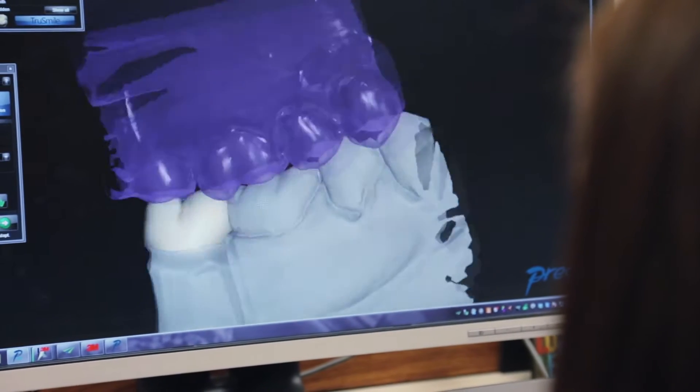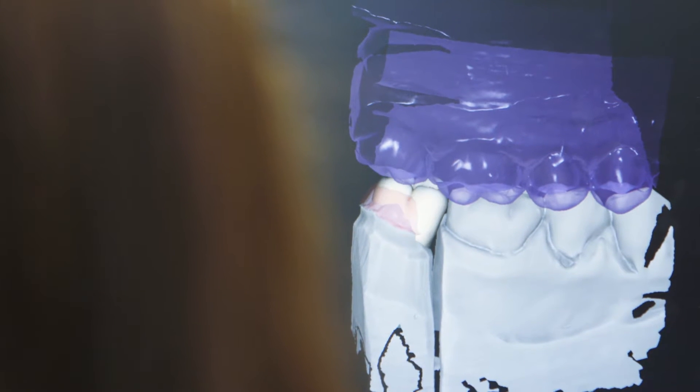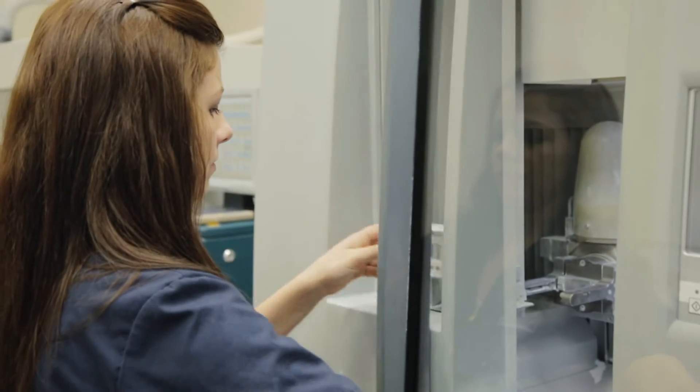The majority of the clients that we work with in our area utilize the 3M True Definition scanner. With the True Definition scanner, one of the things that we have found is we have an extremely low remake percentage — less than one-tenth of a percent.